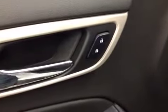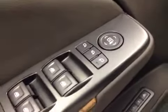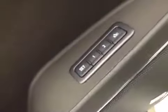Interior options: you get power locks, power windows, power mirrors, and power folding mirrors, memory seat, easy exit, power driver seat with lumbar support, and light controls.